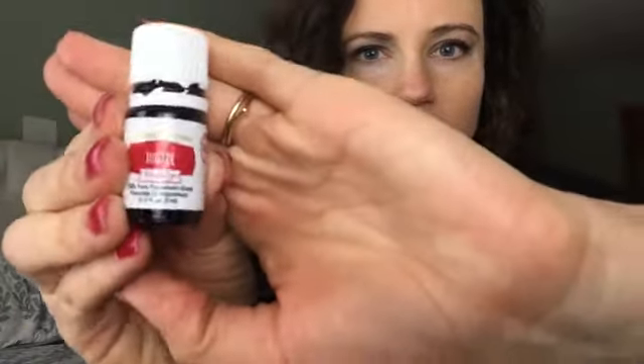It helps boost the cleaning power and cuts through that vinegary smell — my husband can't stand my vinegar cleaner, so this really helps calm him down a little bit. Copaiba is new to me, and oh my word it smells so good — it's very earthy and grounding. Most essential oils are distilled from the plant's leaf or stem, but copaiba is distilled from the bark of a tree, which is where it gets that earthy aroma. I'm going to be diffusing this a lot.